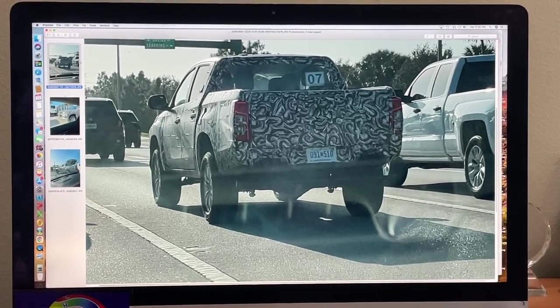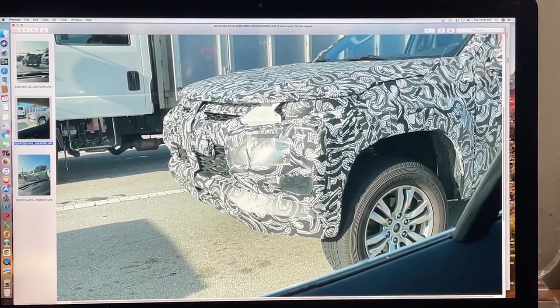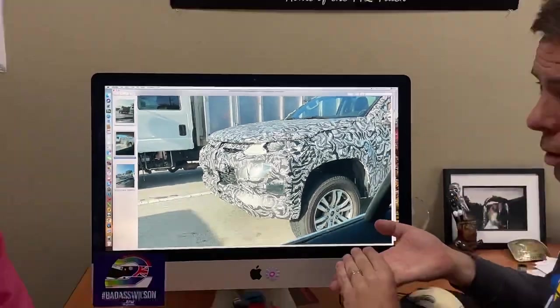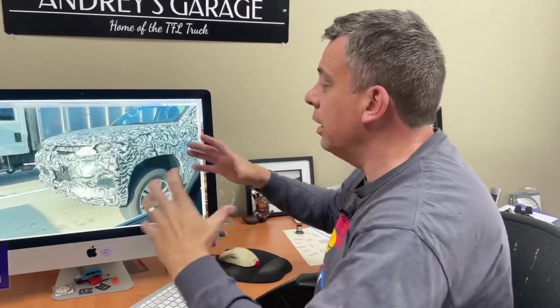But the question is, is Mitsubishi seriously thinking about bringing this truck to America, or are they just testing it here for world markets? My opinion is, maybe they should. Because let's look at the market — a lot of manufacturers are struggling to build trucks. Chevy is struggling with chip shortages and other shortages with the Colorado and GMC Canyon. Ford is struggling with the Ranger. They're all fighting for the same chips. But what if they had a glut of these L200s and could sell them where we love trucks? Are you saying there's a warehouse of L200s somewhere waiting to be converted to left-hand drive? I don't know, but it could be.